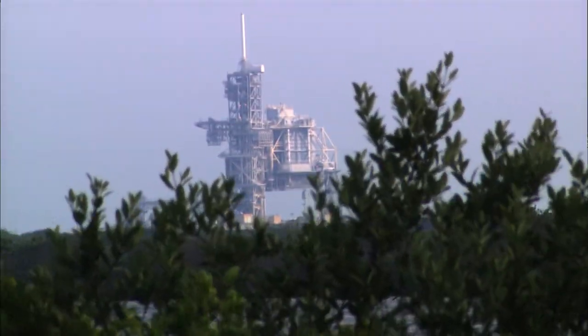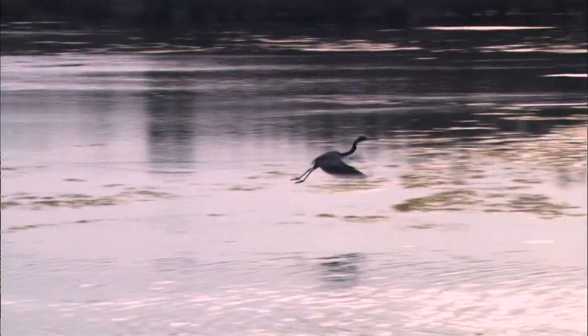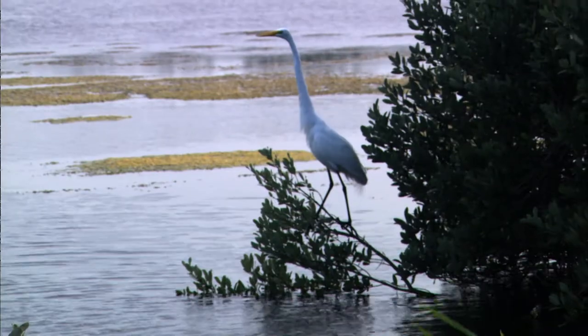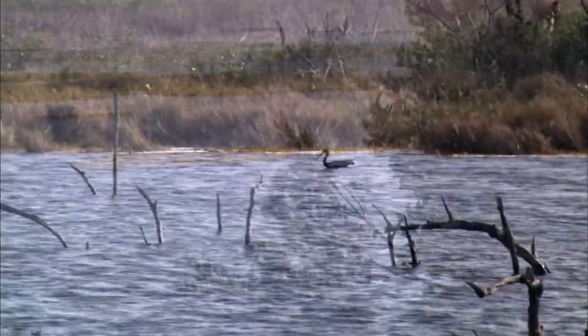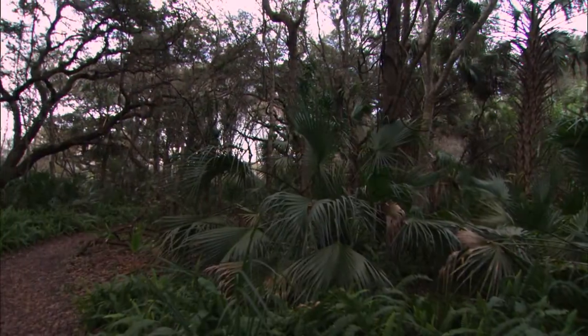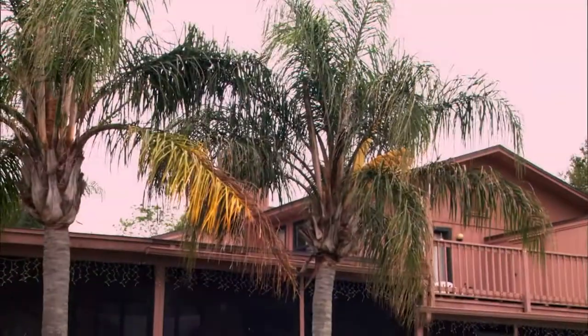For some, it's the place to get a fantastic view of shuttles taking off from the Kennedy Space Center nearby. For others, it's a place to spot rare birds taking off for their yearly migration. It's certainly a nature lover's paradise. With such an abundance of tropical foliage in the area, it's a little bit surprising to see what's inside this house.